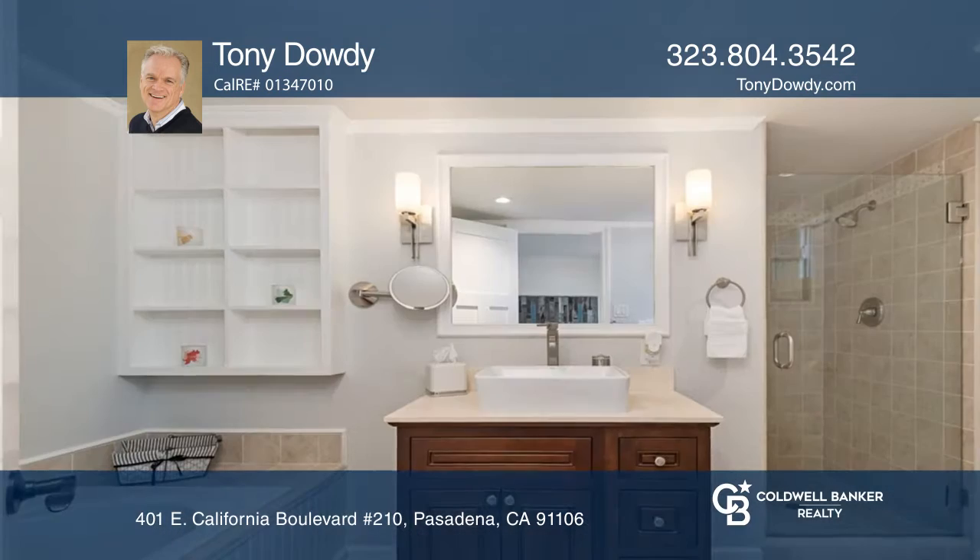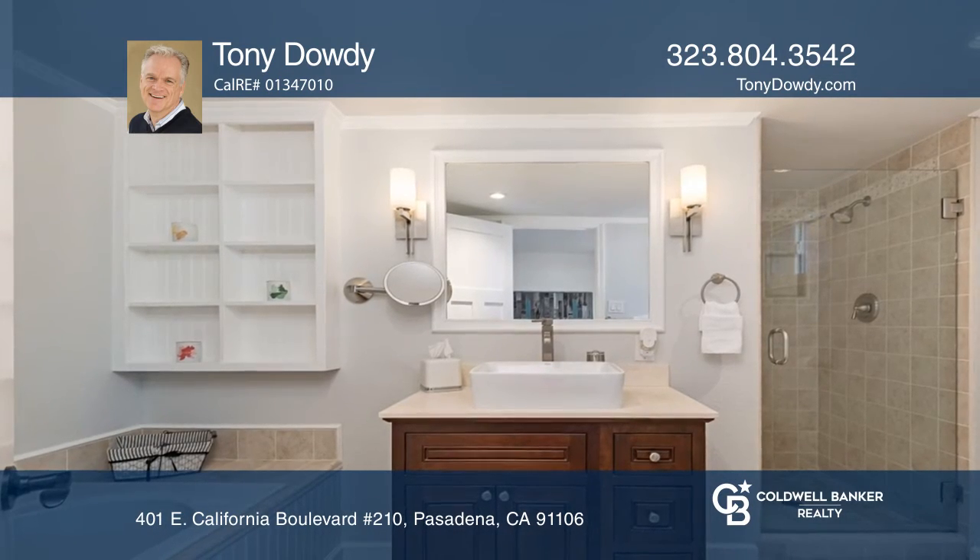...two master suites, updated windows, distressed hardwood floors throughout, an updated kitchen, a spacious living and dining area with a fireplace, and wonderful outdoor deck living. Don't wait — schedule a tour with Tony Doughty before it's too late.